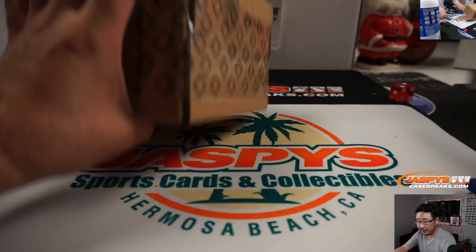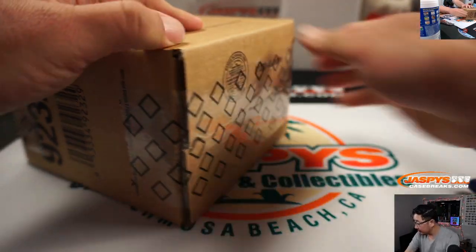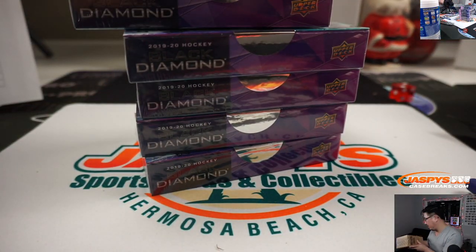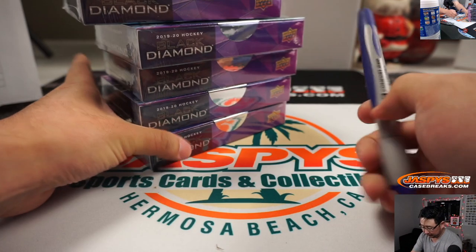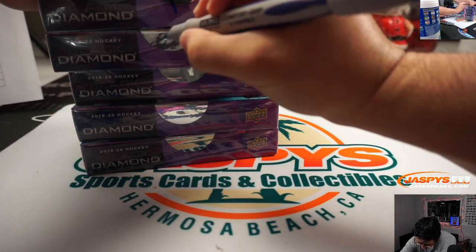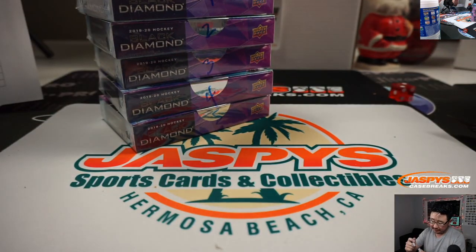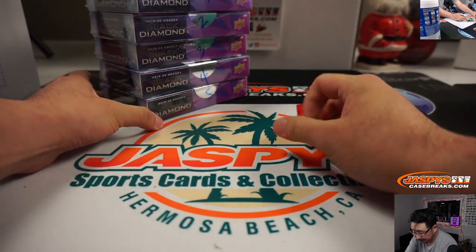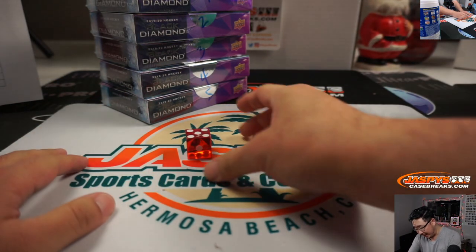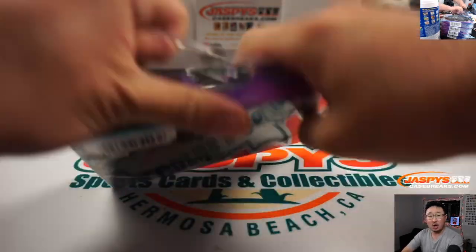Now let's pop this open and see which box we're going to do. There's one, two, three, four, five boxes. Let's roll the die again and see which box — obviously if I roll a six we'll just roll again. We roll a five. There it is, bottom box right here. We'll save these for next time. Good luck.